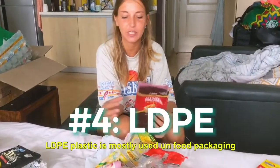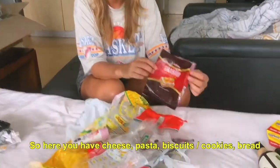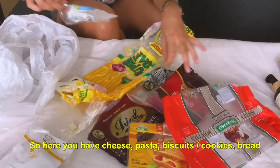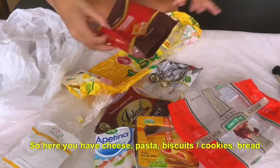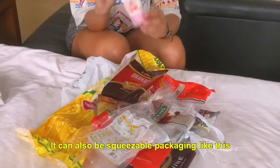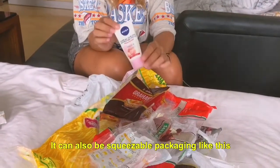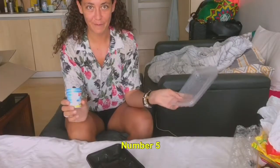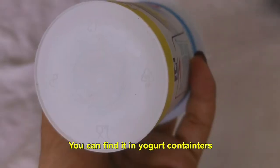LDPE plastic is used in food packaging — here you have cheese, pasta, it can also be squids, bread. It can also be squeezable packaging like this, but also grocery bags.